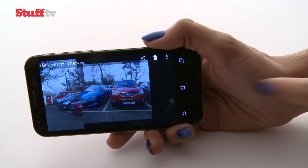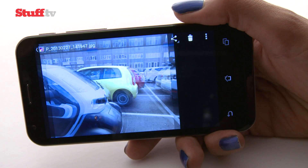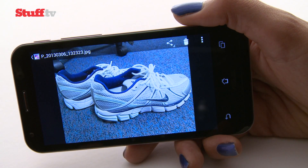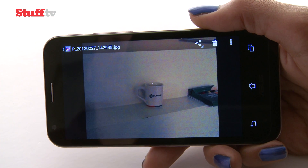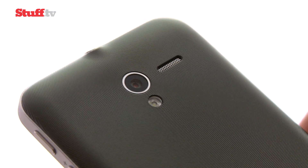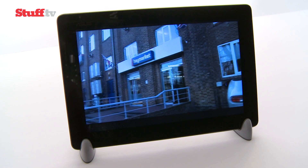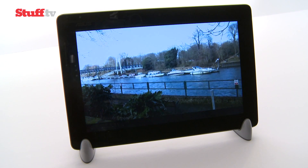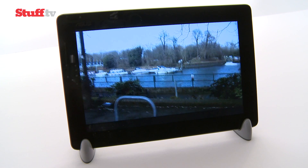13 megapixel stills and 1080p video are on the cards, and the Padphone 2 takes very good snaps, particularly outdoors and in well-lit conditions. While the night mode does a great job of picking out whites in the dark, it often struggles to focus. The Padphone station has its own 1 megapixel front-facing camera, but shares the rear snapper, which takes smooth and detailed footage for the most part.